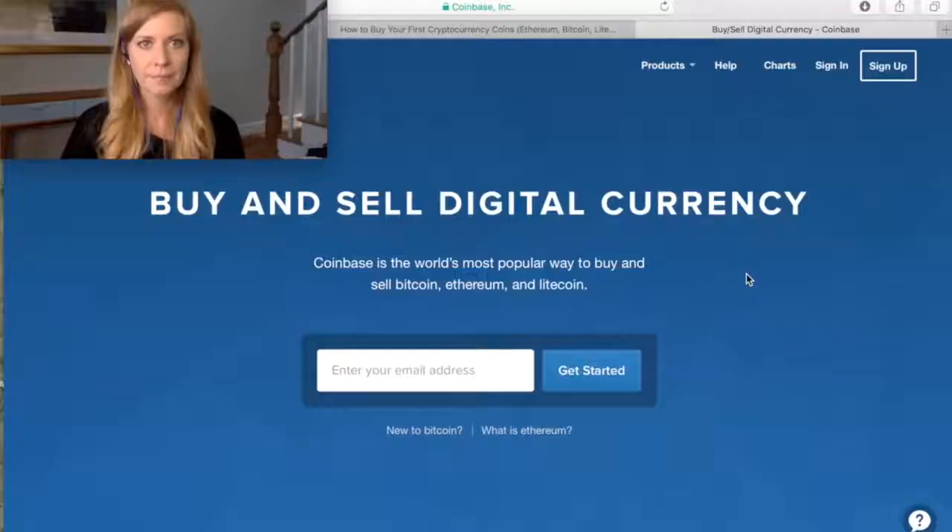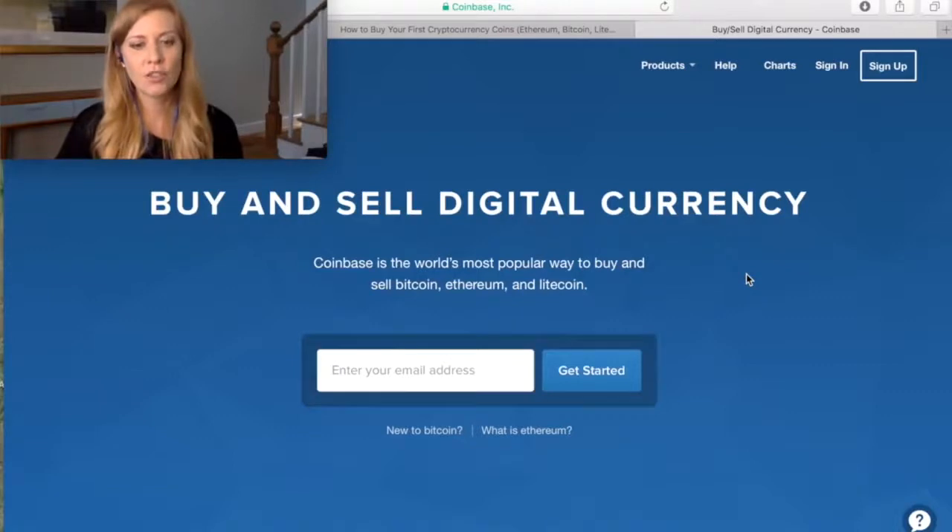I logged on to the website called Coinbase, which was recommended to me by the Divi project founders. The website is coinbase.com and it's basically where you can buy and sell digital currency. I started by entering my email address on the home page and clicked 'Get Started' — easy peasy.